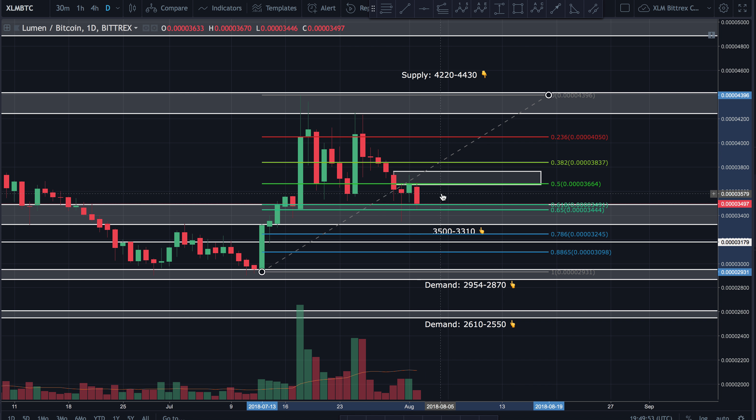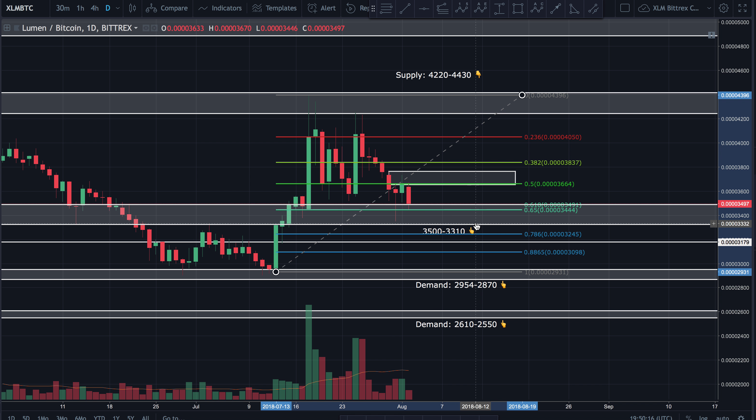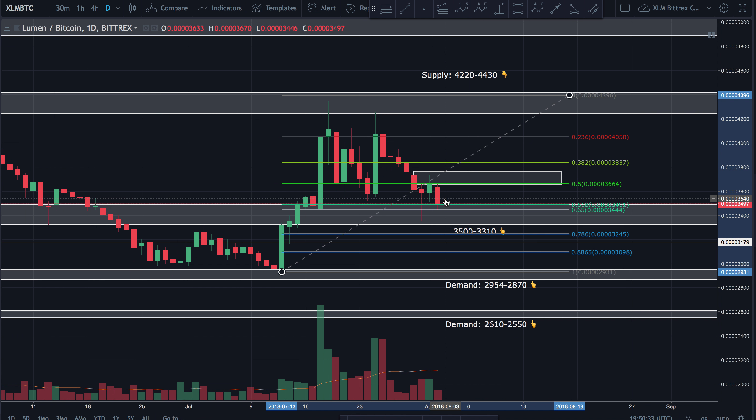Stellar is reaching a critical point where we'd expect it to either bounce or collapse. Drawing the Fibonacci from the swing low to swing high of its uptrend, we can see the 618 fib level is being tested now. Price broke down by a wick, was quickly rejected by the bulls, and has been operating right on top of this support zone between 3500 and 3310, bouncing around between that and a small demand zone between 6350 and 6750 for the last three days.